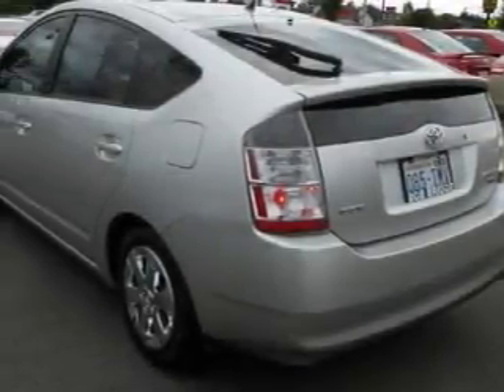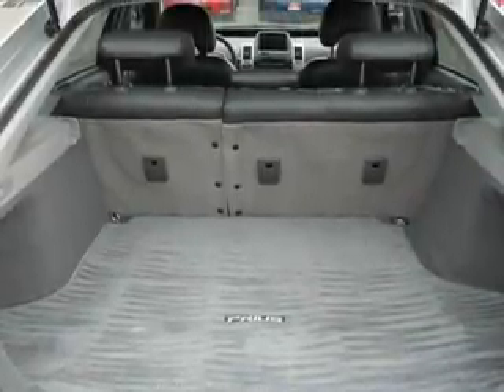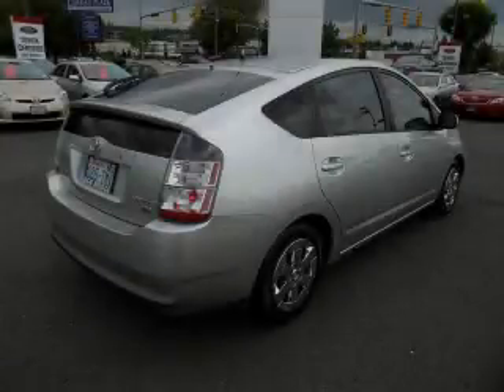Its top features include air conditioning with automatic climate control, fold-down rear seats, a navigation system, cruise control, a CD player, a traction control system, and an anti-lock braking system.